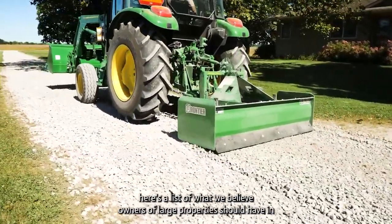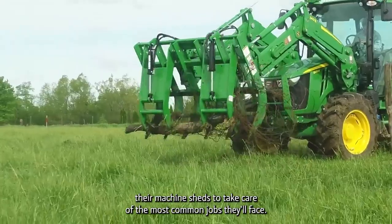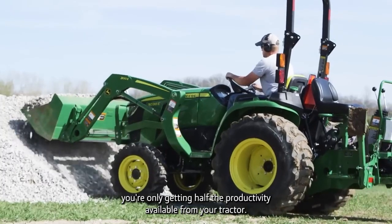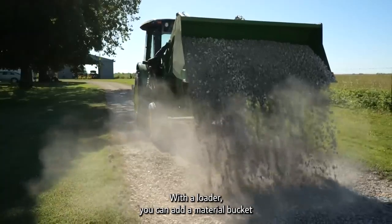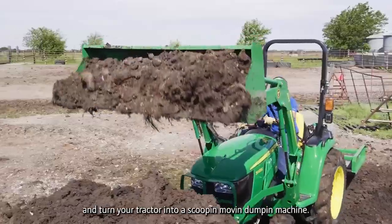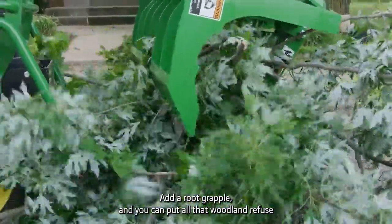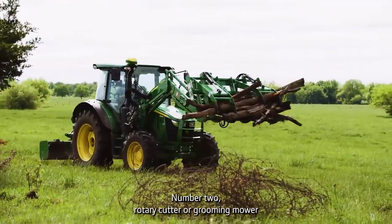Here's a list of what we believe owners of large properties should have in their machine sheds to take care of the most common jobs they'll face. Number one: a loader for your tractor. Without a loader, you're only getting half the productivity available from your tractor. With a loader, you can add a material bucket and turn your tractor into a scooping, moving, dumping machine. Add a pallet fork and you've got a forklift. Add a root grapple and you can put all that woodland refuse in one big pile — and the list goes on.